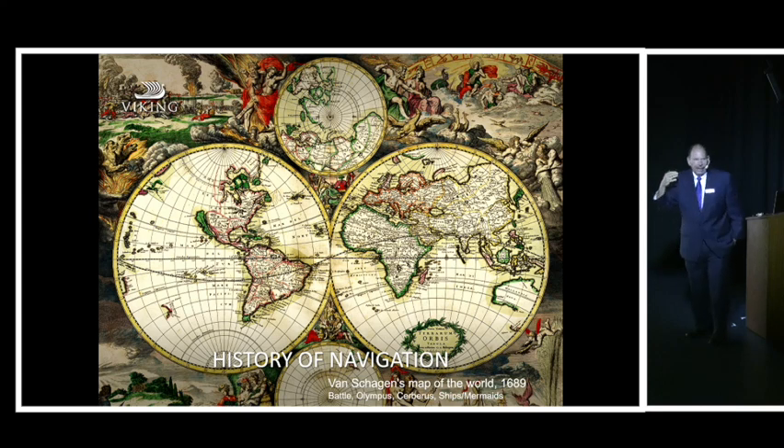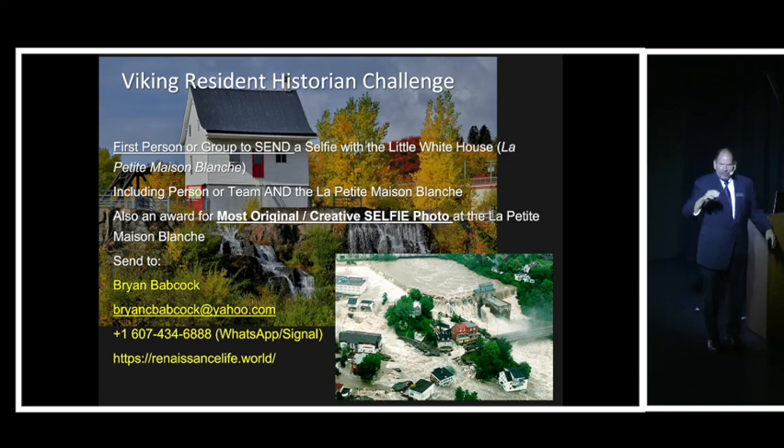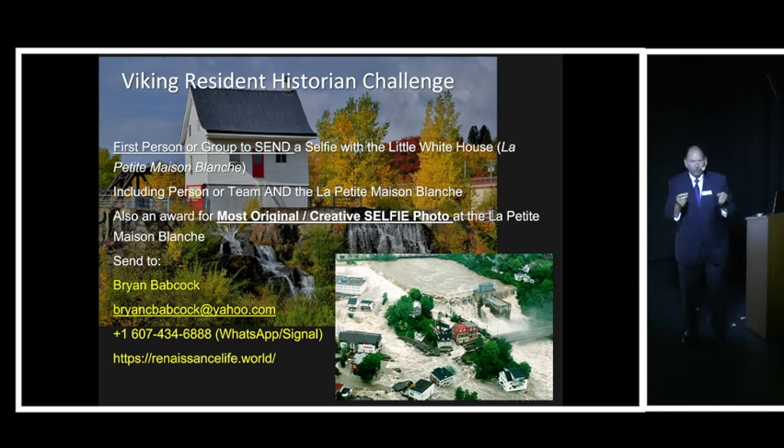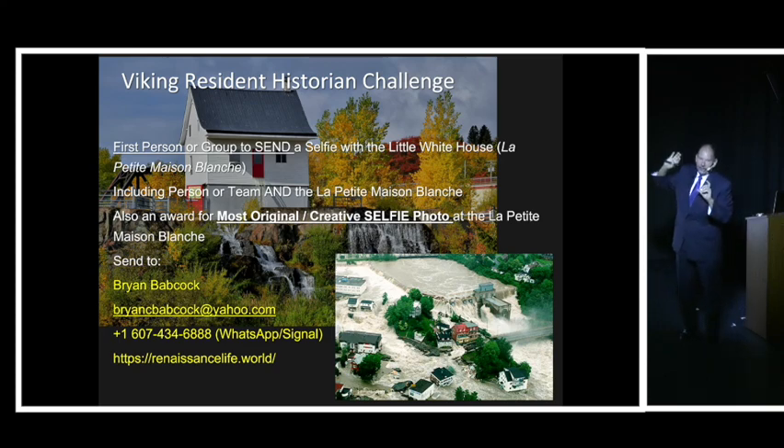Navigation and understanding what the world looks like is clearly a process. Each cruise, on one stop, I create the Viking Resident Historian Challenge. Tomorrow is your challenge. If you take out your phone and take a picture of this, then you can participate.